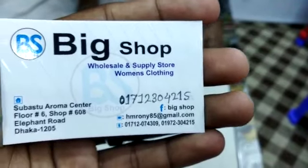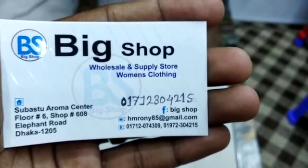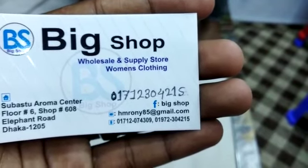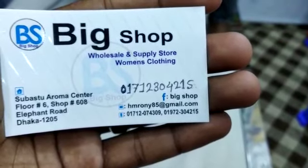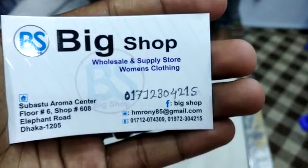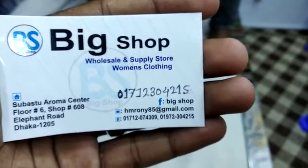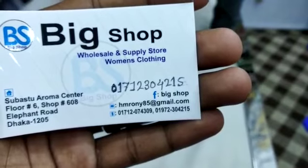Hello everyone. The shop is called Boutique Dress. If you have a video, take a picture. You can see the phone number is 01712304215. The big shop is available.